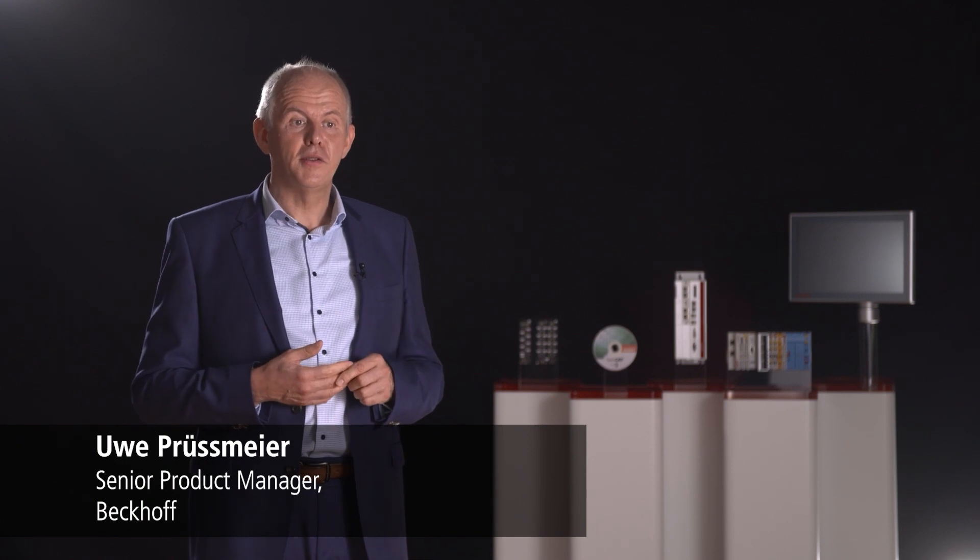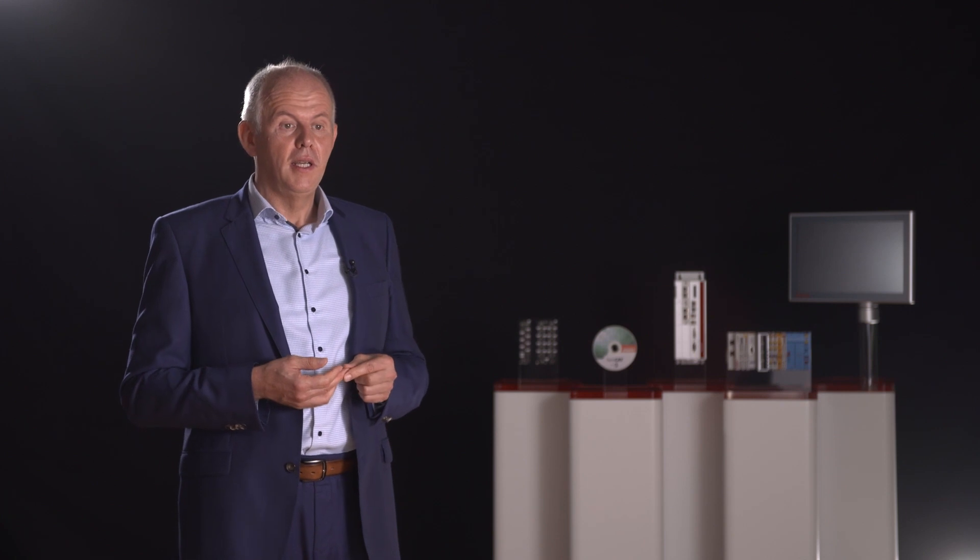Our partnership with Syntagon is very important to us. The fact that it has numerous XTS systems in its production environment means we too are constantly learning. The feedback from globally active manufacturers is extremely valuable, and so we are constantly developing the product in line with Syntagon's requirements.